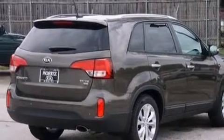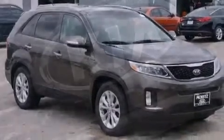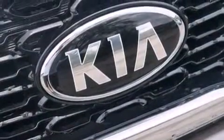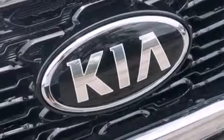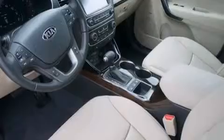Its top features include Bluetooth cell phone integration, a rear view camera, heated seats, speed sensitive volume controls, a multi-link rear suspension, traction control and stability control systems, and a tire pressure monitoring system.